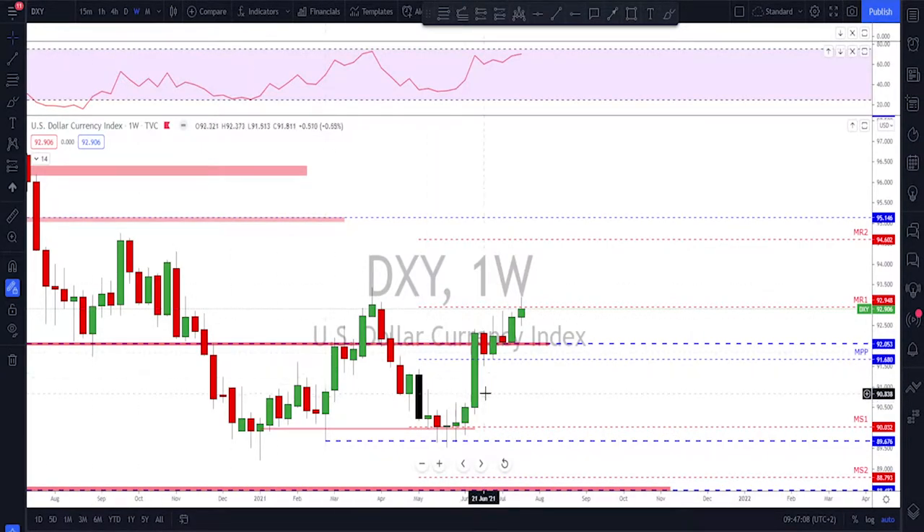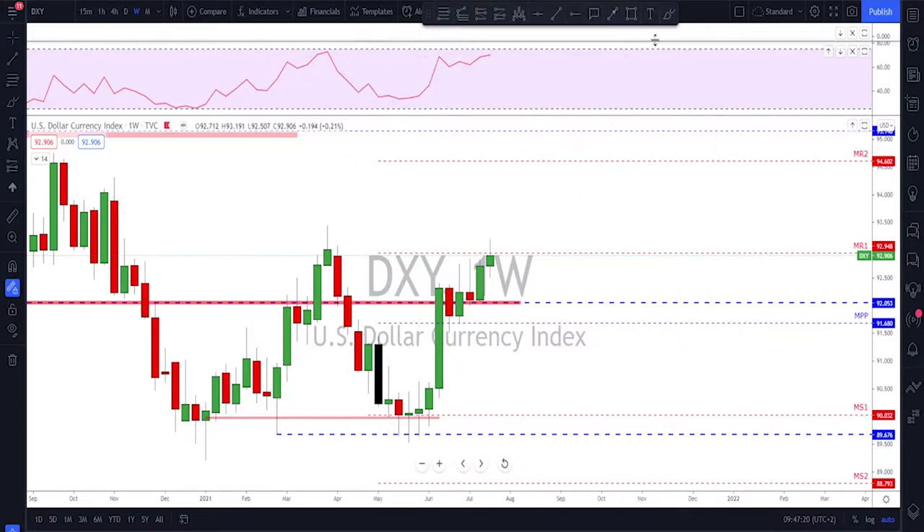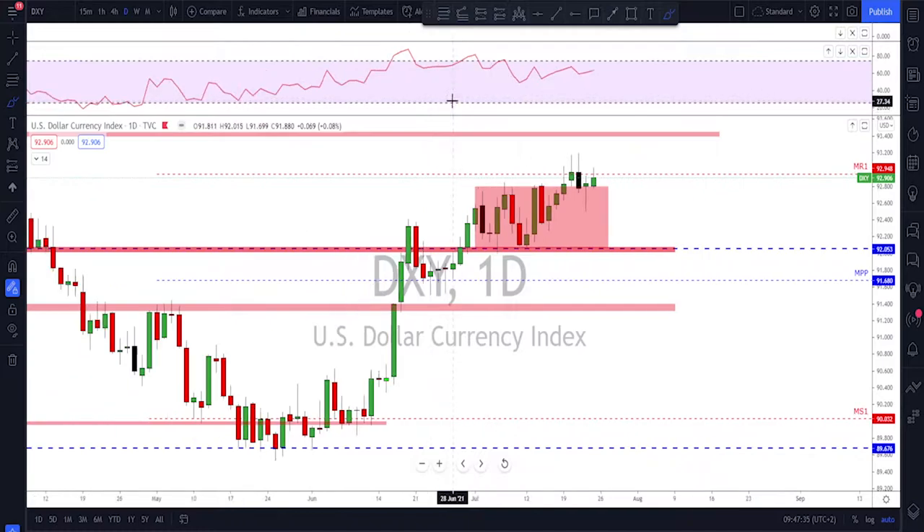As usual we start with the DXY on the weekly time frame. Last week was a bit of a slow week — a spinning top candle, a bullish one, with a close above the previous high, which is also not bad. I still think this market's first objective is to tag this previous high. The question is whether it's going to do that without a correction, or if we're going to see a correction back to 92. To look at that more, we go down to the daily time frame.